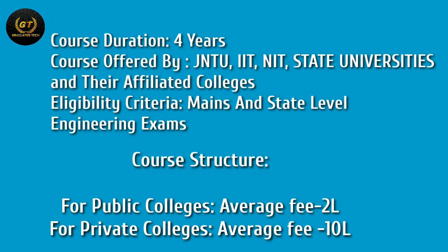Eligibility requires clearing mains and state-level engineering exams. Regarding the fee structure, the average fee for public colleges is 2 lakhs, while for private colleges the average fee is 10 lakhs.